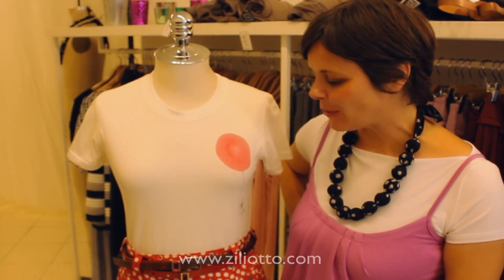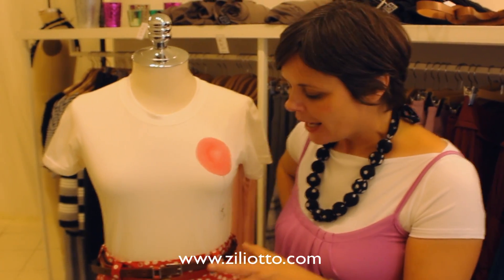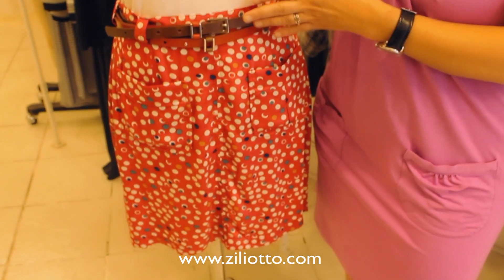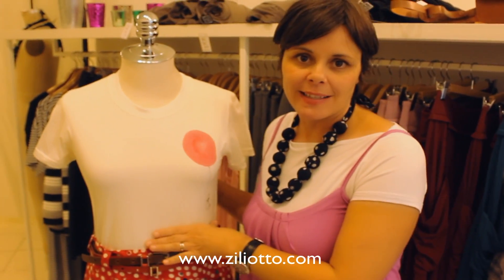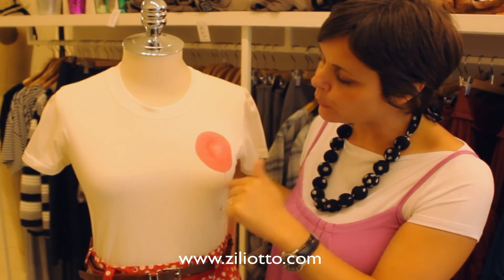Hi, I'm Jennifer from Zilliotto. I thought I'd show you one of my favorite outfits from this year's spring summer collection. It's the utility skirt in polka dot, and I've put it with a Susanna Radzo belt of course, and the basic tee — this cute little one with the little girl floating up with the balloon. I like the way that the balloon mimics kind of the polka dot in the skirt.